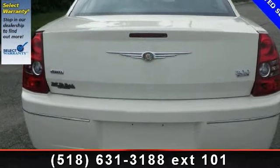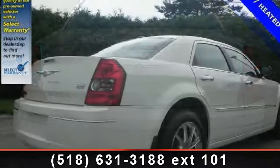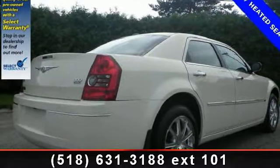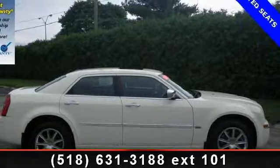Some of the top features included with this vehicle are Cruise Control, Leather Steering Wheel, Multi-Zone AC, Passenger Airbag Sensor, Power Mirror, Satellite Radio, and Engine Immobilizer.